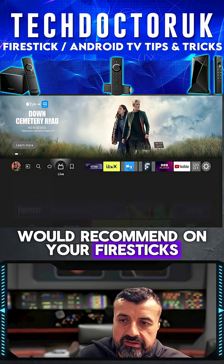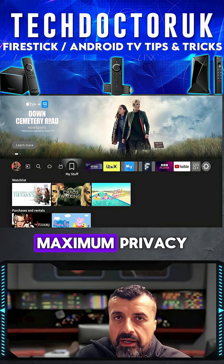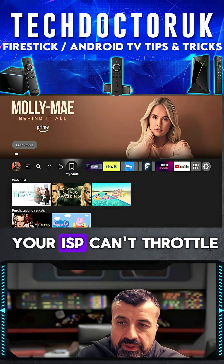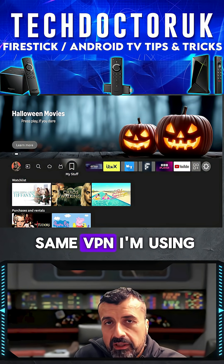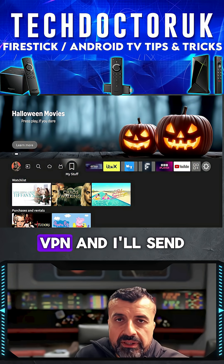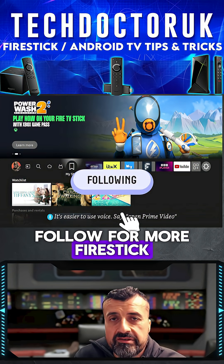The other thing I would recommend on your Fire Stick is it's really essential to use a VPN for total protection, maximum privacy, to make sure that your ISP can't throttle you, and just to stay safe online. If you're on the same VPN I'm using, just comment the word VPN and I'll send you my special discount code. Make sure you follow for more Fire Stick tips and tricks.